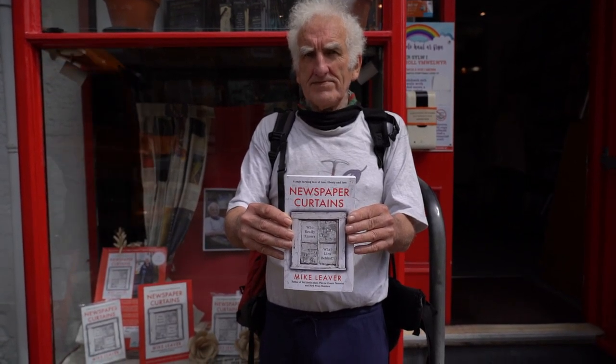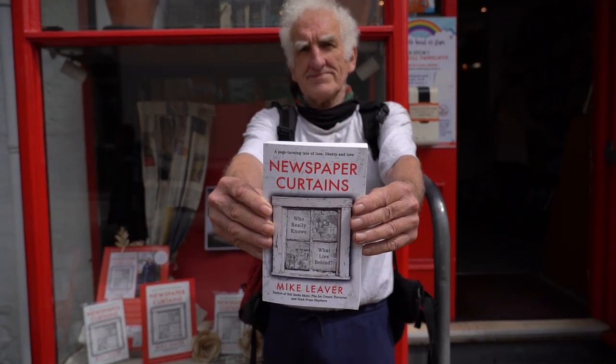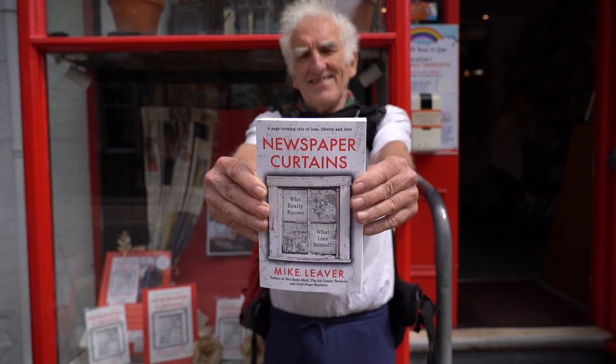Well, thanks very much for watching. Mike really hopes you can discover your own path to happiness.